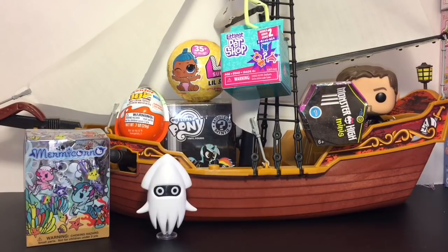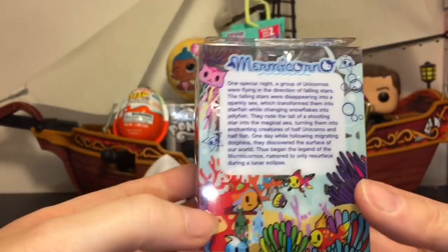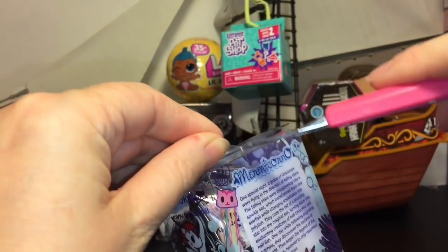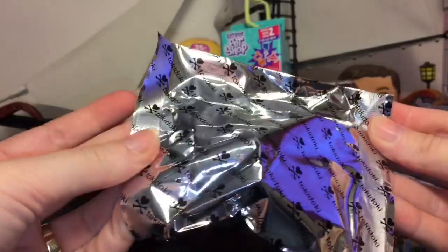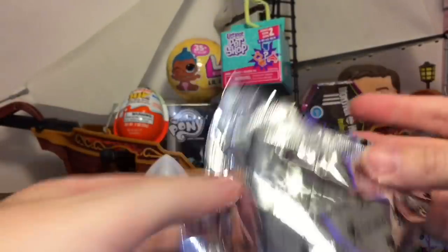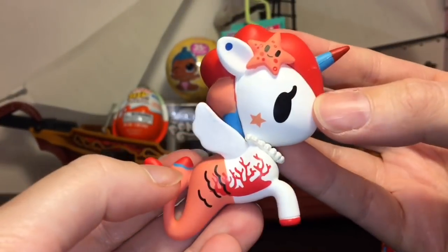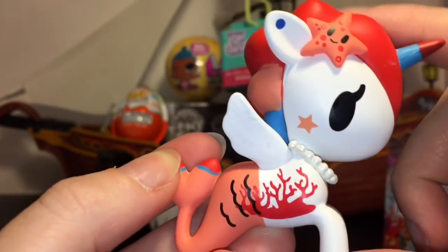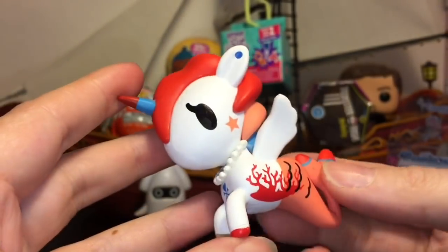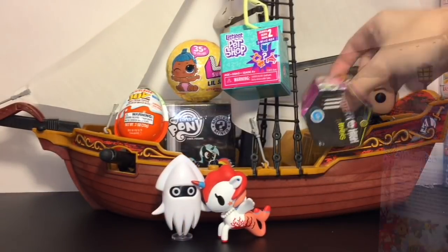Here's all our surprise toys loaded on the Jolly Roger. Let's start with our Tokidoki Murmukorno. Blooper wants a little sea friend — these are adorable, I believe they're series one, and they have cool packaging with a little tape up top. Inside, we have this one — I want to say her name is Coralina. She has this cute little starfish and sea coral, with really neat colors. Super cute — Blooper kind of likes her!